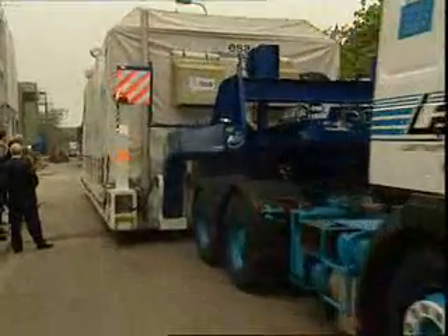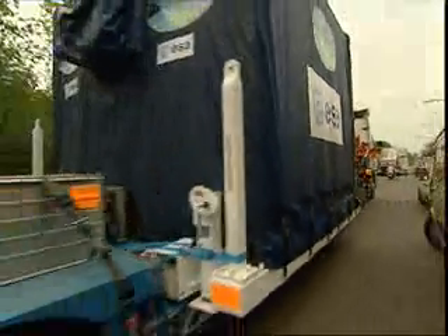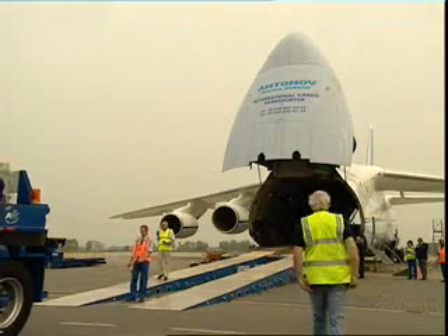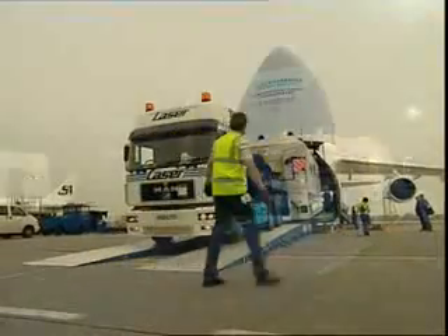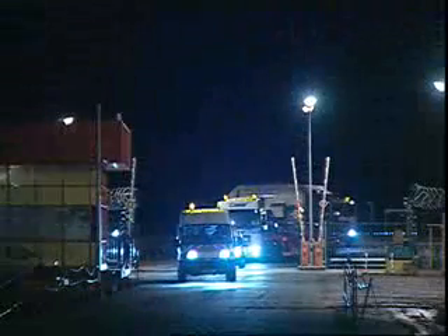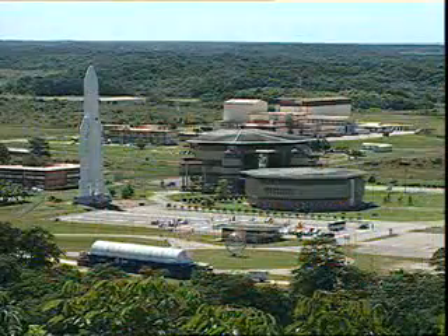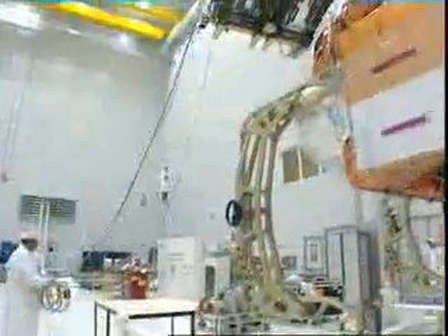In May 2001, Envisat began its long journey from the test bay at Estec to the launch base in South America, transported in two massive containers. The payload and service modules were loaded onto one of the world's largest aircraft at Amsterdam's Schiphol Airport, arriving 24 hours later at their destination — Kourou, Europe's spaceport in French Guiana. It followed the 400 tonnes of ground support equipment and spares that had been arriving steadily in the preceding two months.